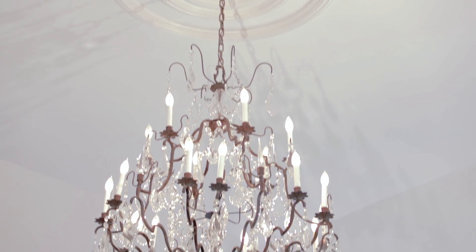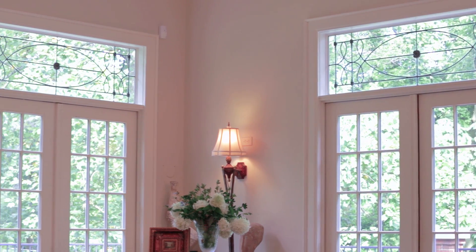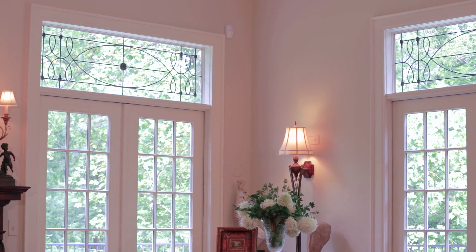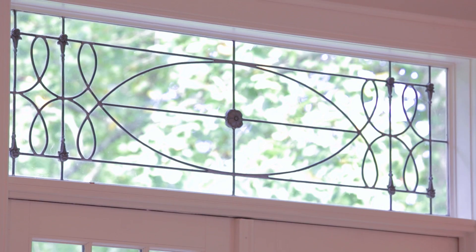The chandelier in this room absolutely just makes the room. I understand it was originally found in the lobby of the original Tutwiler Hotel. I also noticed the transom windows — the homeowner had a part in designing those, and they just set the room off lovely. Leaded glass, I believe. And just the light in this room — it's warm and inviting, yet very grand.